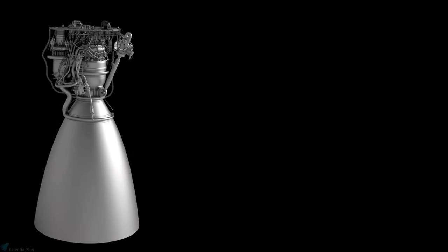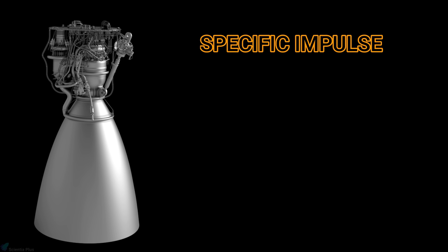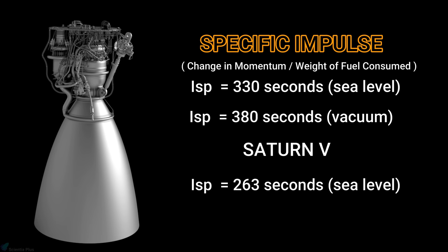The Raptor chamber pressure is about 300 bars and it provides 2,200 kilonewtons of thrust. Specific impulse, which is the total change in momentum per unit of propellant consumed, is 330 seconds at sea level and 380 seconds at vacuum for Raptor. Specific impulse measures how effectively a rocket uses its propellant. For comparison, the Saturn V rocket, which took Neil Armstrong to the moon, had a specific impulse of 263 seconds at sea level and 421 seconds at vacuum.